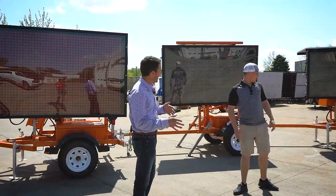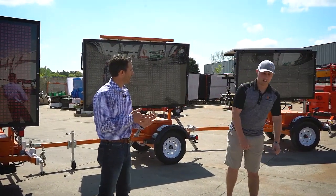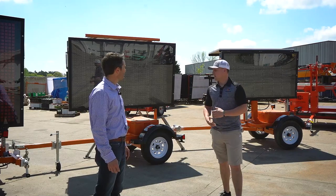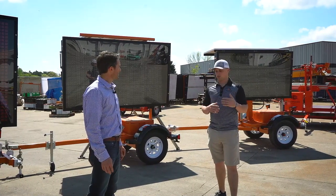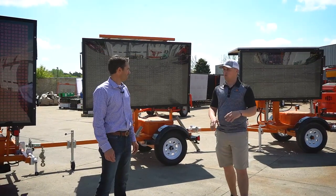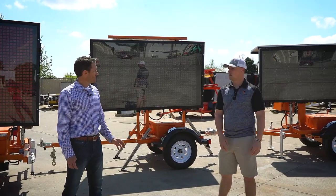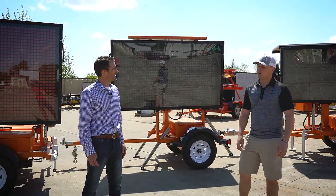When it comes to programming these boards — if I want to change the message but don't want to travel out to the board, is that possible? Very easily. Every one of our message boards can be programmed remotely from a desktop or conveniently from a mobile phone, a tablet, anything with service. They all have cell modems in them — every one of them.